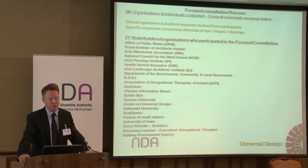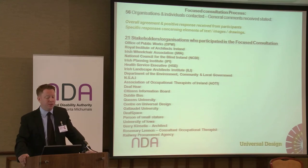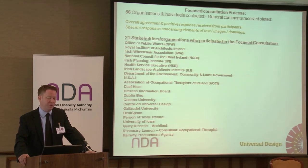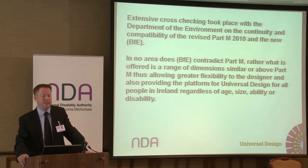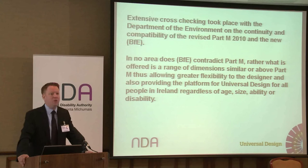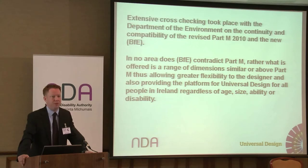We did an extensive focused consultation process. We contacted 56 organisations and individuals. The overall response was general agreement and a positive response received from participants. Specific responses concerning elements of text, images and drawings were received. Some examples of the organisations were the Royal Institute of Architects of Ireland, Irish Wheelchair Association, Office of Public Works and National Council for the Blind Ireland. Extensive cross-checking took place with the Department of the Environment on the continuity and compatibility of the revised Part M and the new Building for Everyone. We have engaged extensively with the Department of Environment and we feel we have a good relationship with them which we will use as we move forward with our next set of documents.